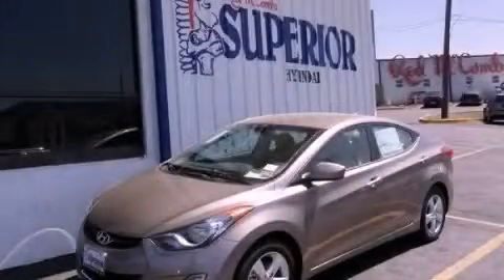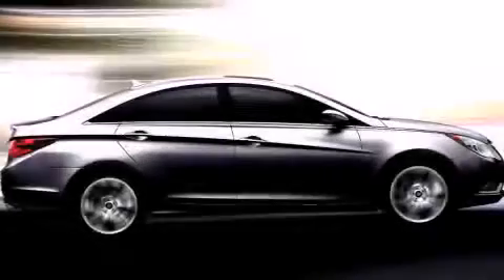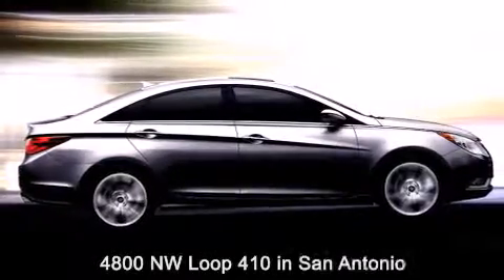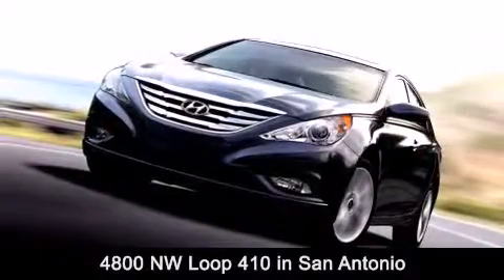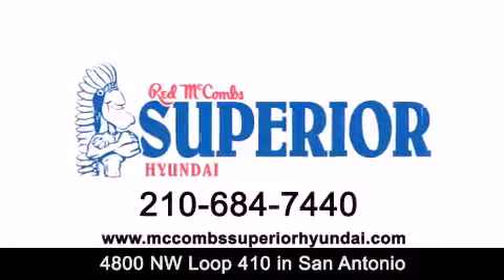We hope you found this video informative. Please contact us today. Red McCombs Superior Hyundai is located at 4800 Northwest Loop 410 in San Antonio. Contact us today to find out about our specials or visit us at McCombsSuperiorHyundai.com.